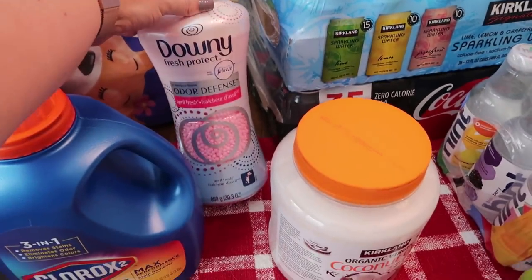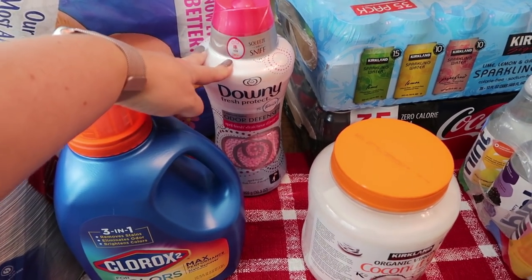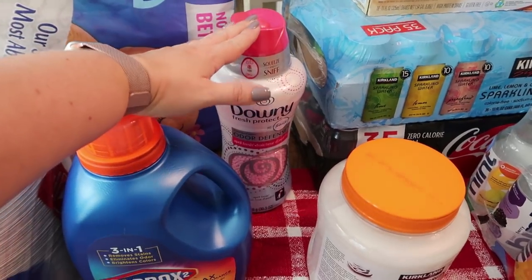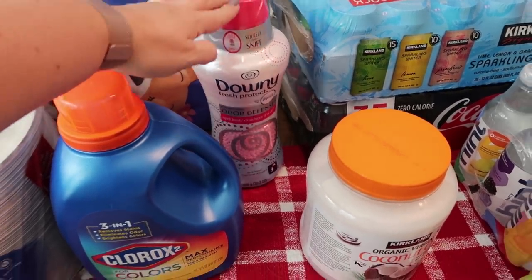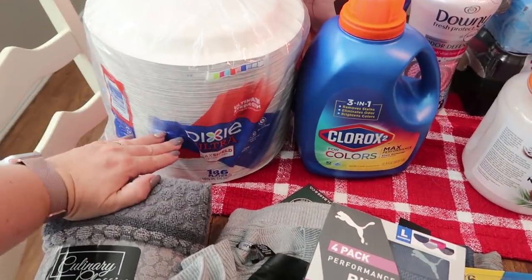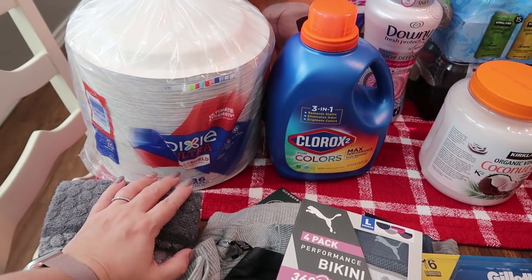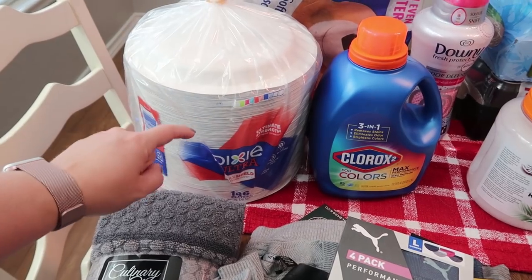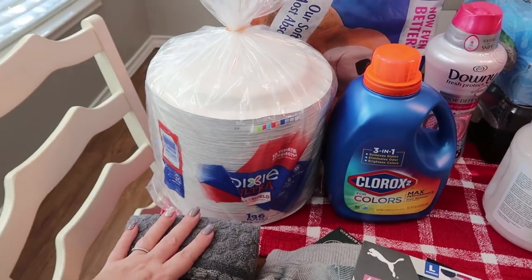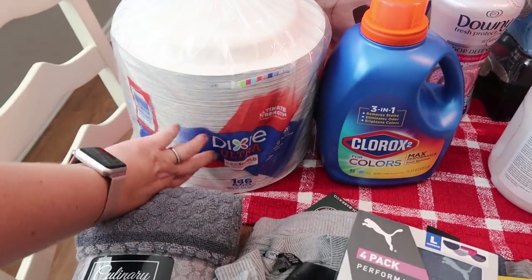I also got the Downy — the blue one wasn't on sale but this one was, so these will definitely last me much longer than a month. I didn't really need the paper plates either — I have like half a package left — but we don't go all the time, maybe once a month or a month and a half. I like to have paper plates on hand. That's just something for lunchtime and breakfast time. I'm a paper plate person, so I don't like to do dishes all day every day. So I did pick up the Dixie Ultra — this is my favorite, there's 186 plates in there.